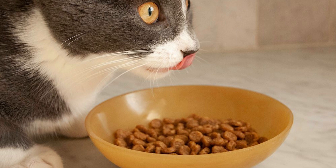Purina Frisky's Indoor Delights Dry Cat Food is a popular option among cat owners who are looking for a well-rounded and affordable dry cat food option. As the name suggests, this formula is designed specifically for indoor cats, with a variety of flavors and textures to keep cats interested in their food.